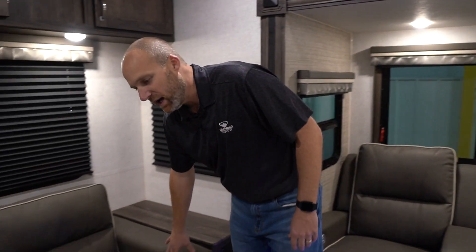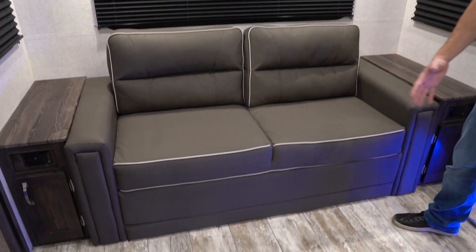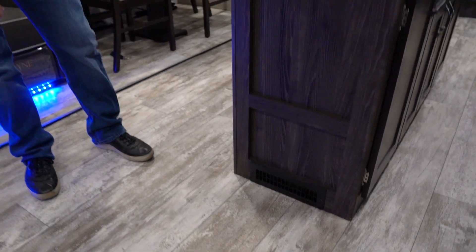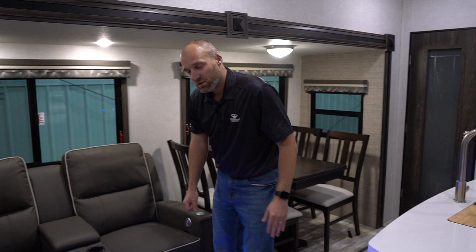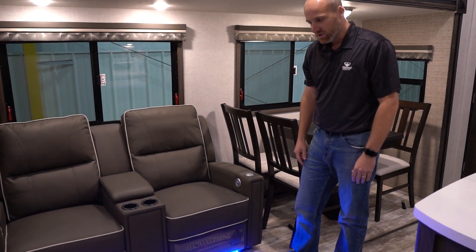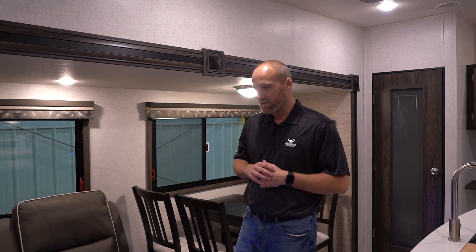The sofa does make into a bed — a queen-size bed. It folds out into a tri-fold bed. You'll notice on the floors there are no furnace vents. All of our furnace vents are up in the cabinetry, so pet hair, dirt, and stuff that your kids might drop is not going to go down into the furnace vents. Another popular feature is the linoleum in our main slide-out area — there's no carpet in the living room area anywhere. This is all part of our pet-friendly campaign, and the 332 would have those features as well.